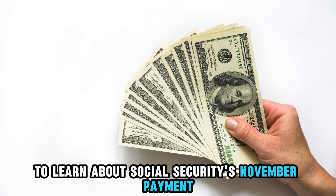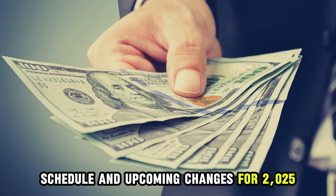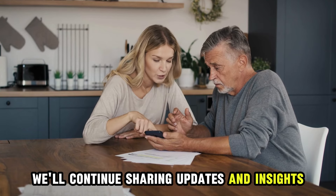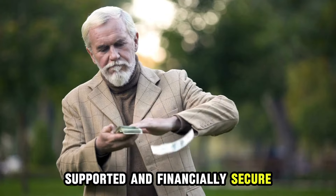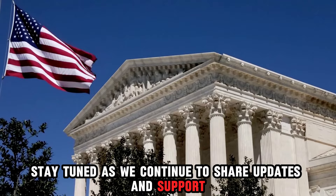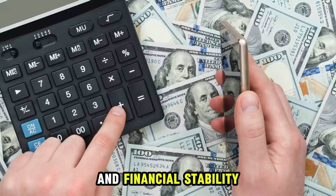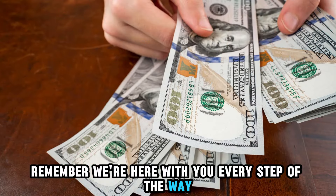Thank you for joining us to learn about Social Security's November payment schedule and upcoming changes for 2025. We'll continue sharing updates and insights to help you stay informed, supported, and financially secure. Stay tuned as we continue to share updates and support for seniors, bringing you the latest information that could impact your benefits and financial stability. Remember, we're here with you every step of the way.